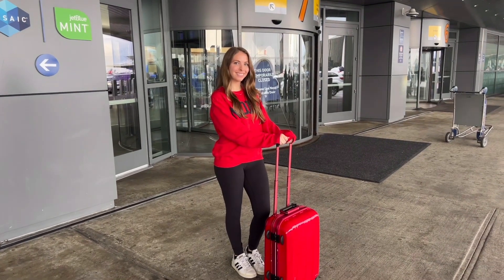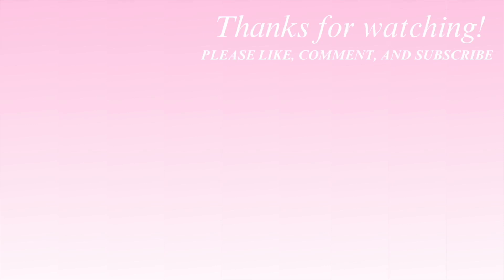After that, we were off to the airport. Thank you so much for watching. I hope you enjoyed and learned something new to help make your packing a little bit easier. I hope to see you in the next one. Bye!